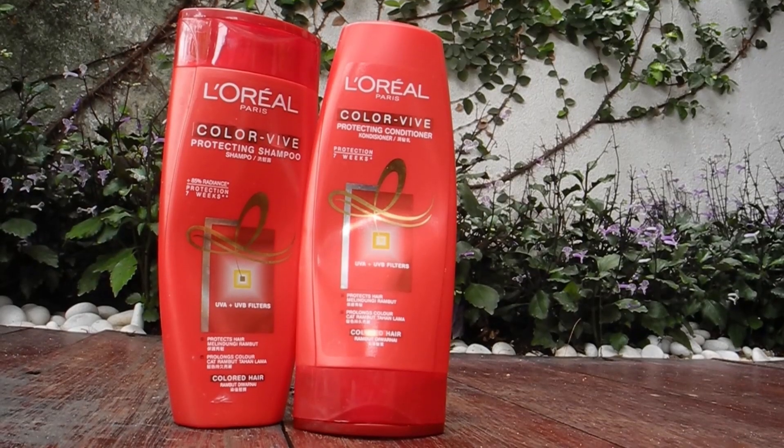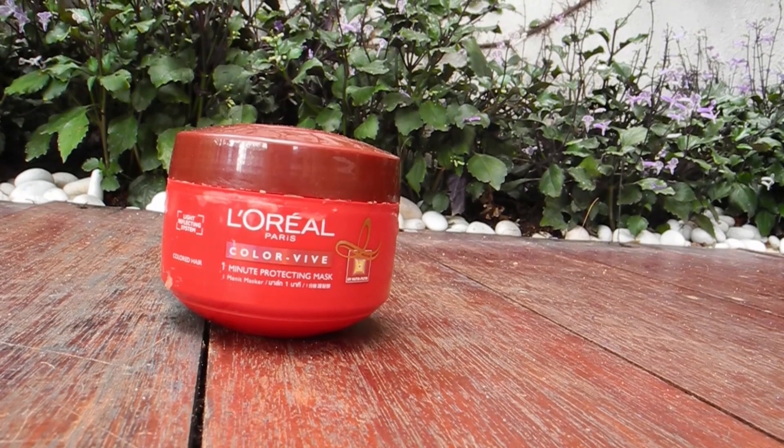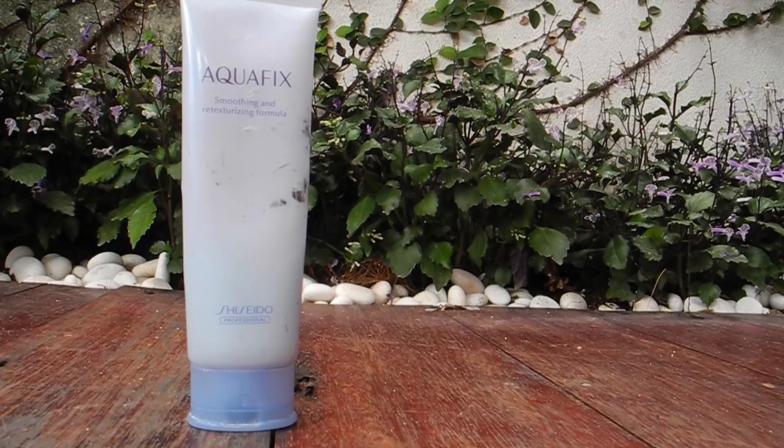That's my skincare routine — now let's get to hair. I dyed my hair last year and to maintain the color I use these products from L'Oreal Colorvibe, which are specifically for colored hair. I've got the basic stuff: shampoo and deep conditioner, and once a week I deep condition my hair using the One Minute Protecting Mask. I'm also in love with this L'Oreal Extraordinary Oil — it gives more shine and a healthier looking hair. Right after I wash my hair I use Aqua Fix by Shiseido, which was highly recommended by my hairstylist because my hair tends to get dry really fast.